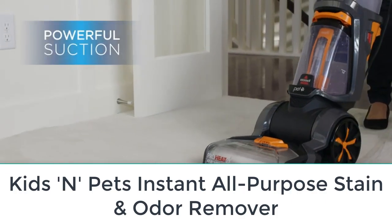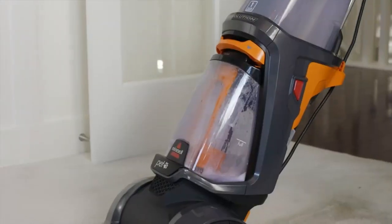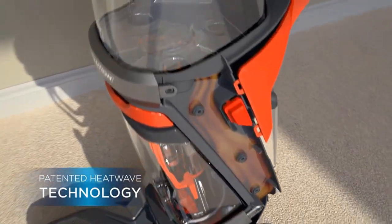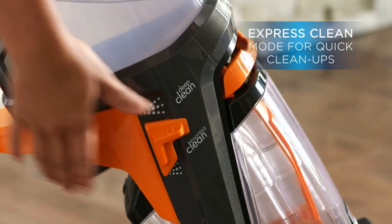Number one: Kids and Pets Instant All-Purpose Stain and Odor Remover. You don't have to have children or furry friends to appreciate a good carpet stain remover that's also budget friendly, but if you do, you'll really appreciate this one. This affordable cleaner is a powerful stain remover that also remains true to its values — it's made in the US, never tested on animals, and biodegradable.